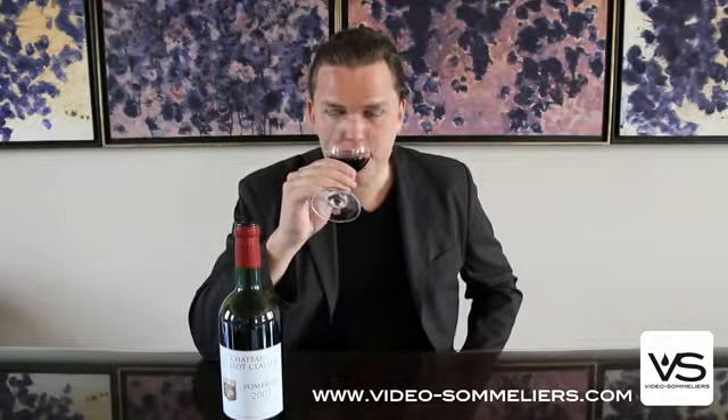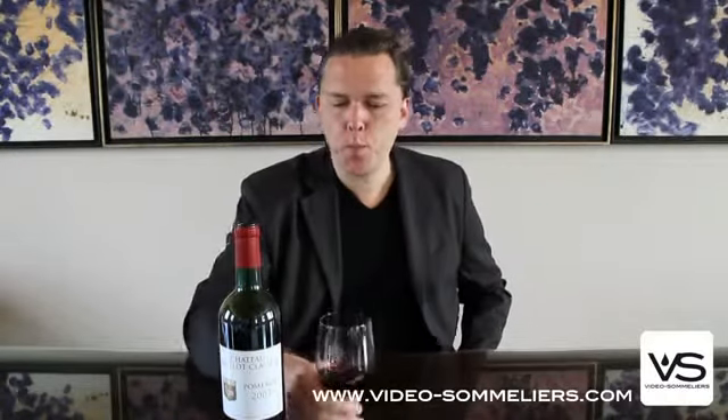Not really any oak to talk about, some spiciness, some hints of dry spices. Tasting it now, it's quite a backward style of wine with plenty of acidity but less fruit right now.